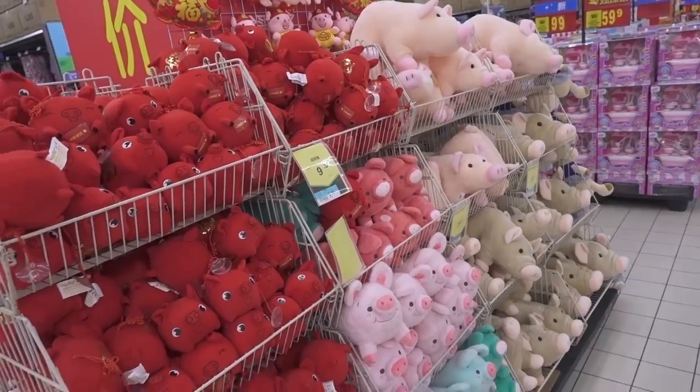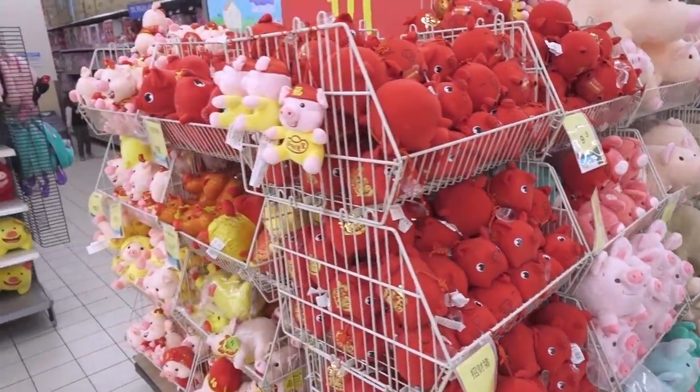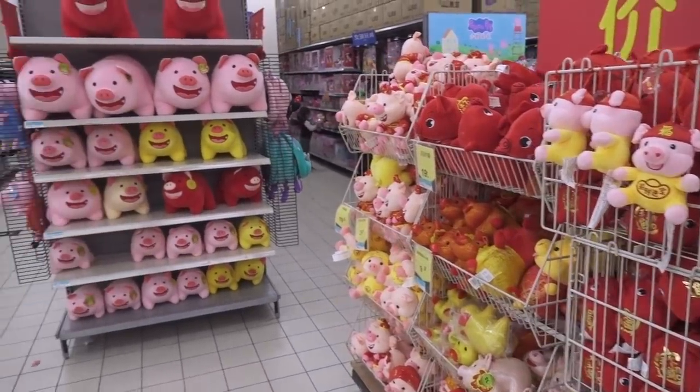Tons of pig plushes. Actually, this one is kind of a cheat — it's the Chinese year of the pig, so you'll find pigs everywhere all year long.